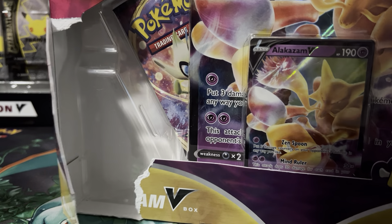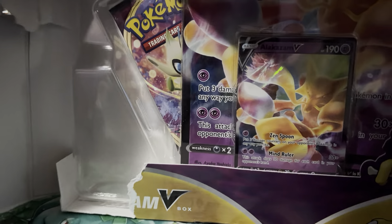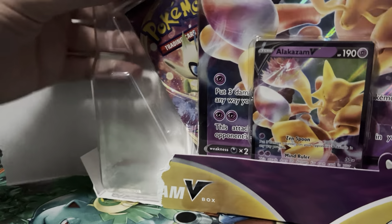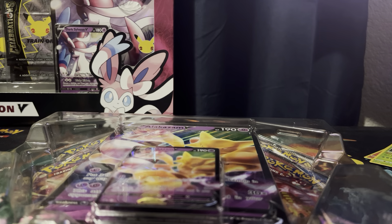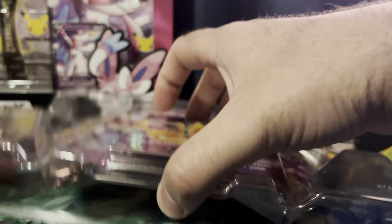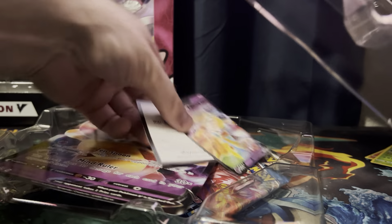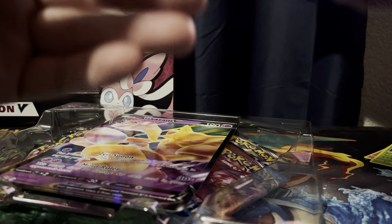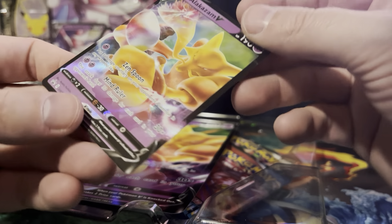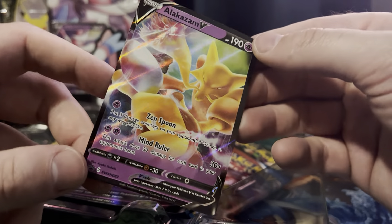This Alakazam box I got at Walmart about a week ago. The glue is super stuck on the side even though it was already damaged. I've never opened this Alakazam box before. I'm going to take out the code card and throw the trash in the trash. Kind of a bent-looking promo Alakazam, but pretty good card.